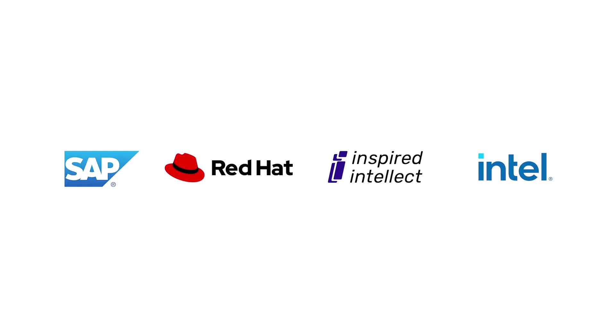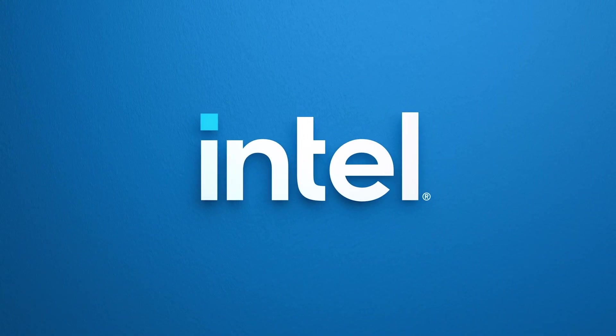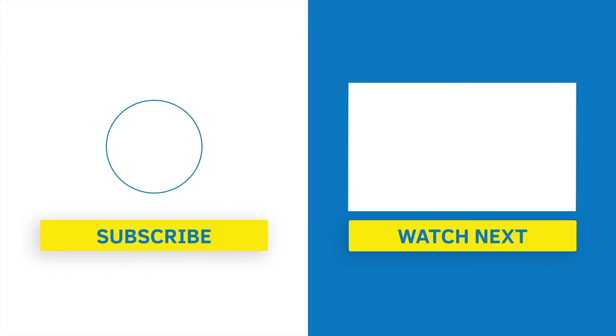Intel, Inspired Intellect, and Red Hat have put this together to show great examples of just what can be done in your ERP environment, in your SAP environment, to make a difference in your quarter — particularly in trying times when we're all working together to make better solutions. Let's take a look at these things.